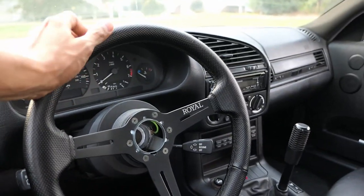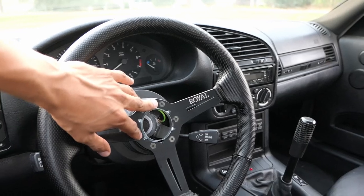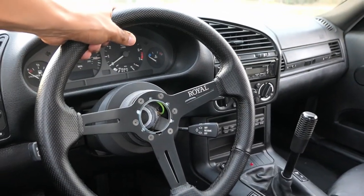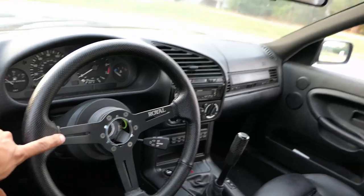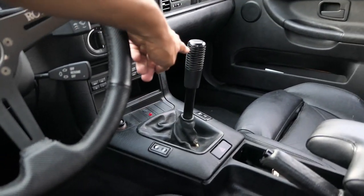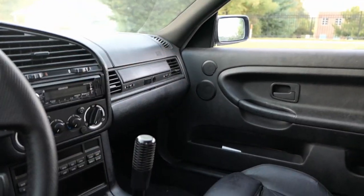The E36 does have some door panel issues — on the driver's side the handle actually broke off, so I've got to figure that out. It does come with a Grip Royal steering wheel, and the seller gave me another steering wheel as well, which I'm eventually going to switch to — I believe it's the M3 steering wheel. It has blue, red, and white stitching and comes with the airbag. It also has a short shifter that I believe is adjustable to shorten or extend the length.